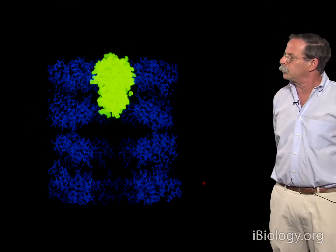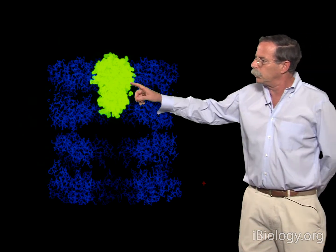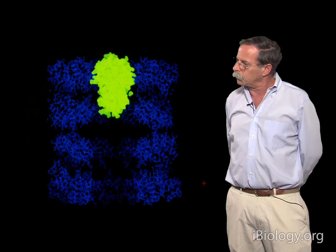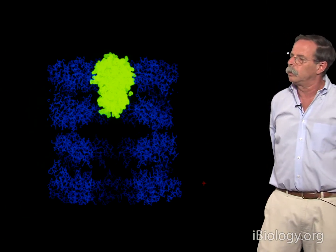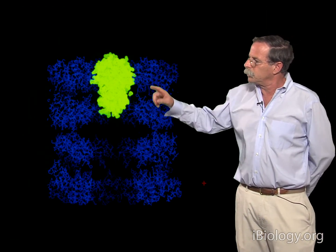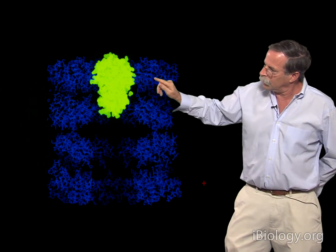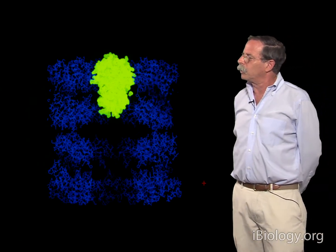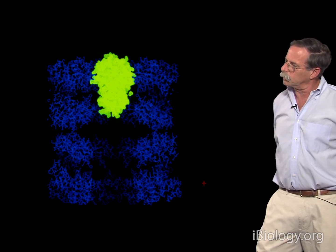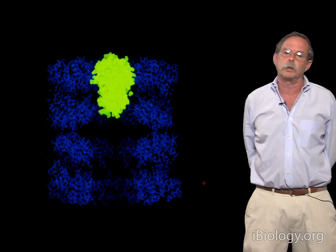Here is where we sat when we first had an unliganded structure of GroEL. We imposed the native structure of one of our favorite substrate proteins, the sulfur transferase called Rhodanese, the 33 kDa protein, upon the unliganded structure of GroEL. What you can see is a pretty terrible steric clash, where the apical domains of GroEL are impinged upon by Rhodanese even in its native state. In a non-native state we'd expect the protein to be somewhat expanded, so the steric clash with the apical domains would be even worse.